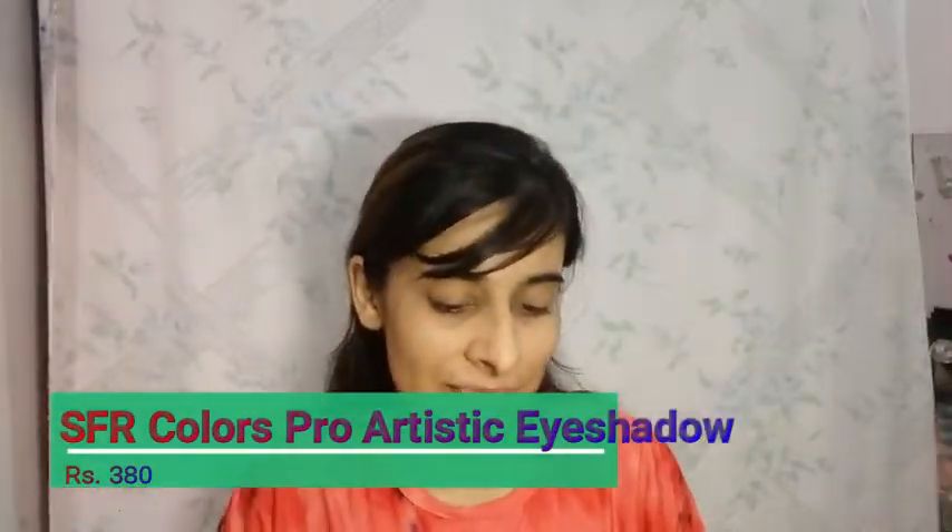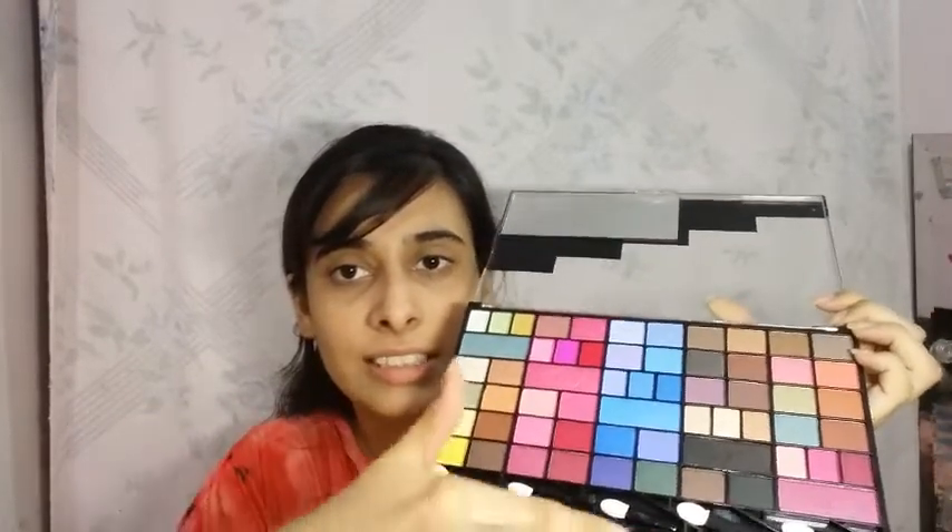I have this such a big eyeshadow palette — this is from SFR Colors. Just look how big this is! The one thing that attracted me was the center row that is full of blue colors, and I just love blue colors — this palette has so many blue shades. This palette does have a few shimmery shades and some matte shades. You get such a big palette with both shimmery and matte shades, and I think that is the best thing — when you buy a palette you should see if they have both matte and shimmery shades because you cannot work without any of them.